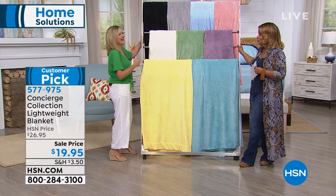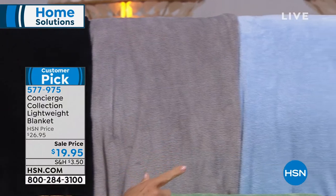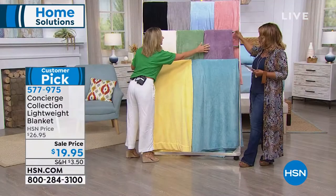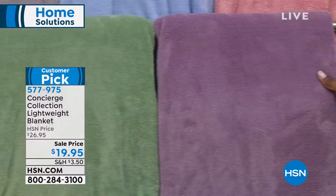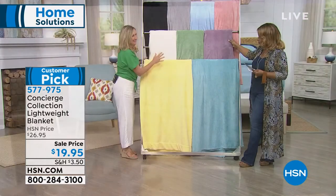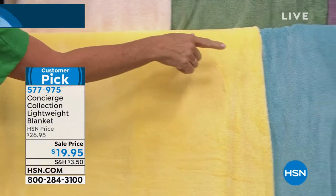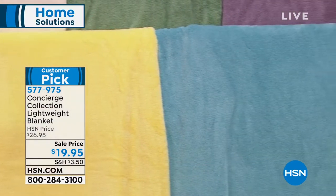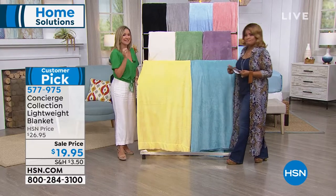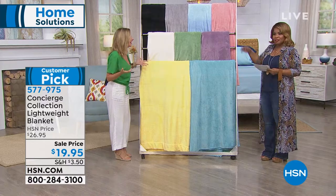We have the blanket in black, gray, light blue, rose — which has been very popular — lavender, sage, ivory which is a nice off-white, yellow, and aqua. On the bed we have the beige, which we rarely have this blanket in. The beige runs a little deeper, almost like a camel color. This is a blanket, not a throw, but it's priced like a throw.